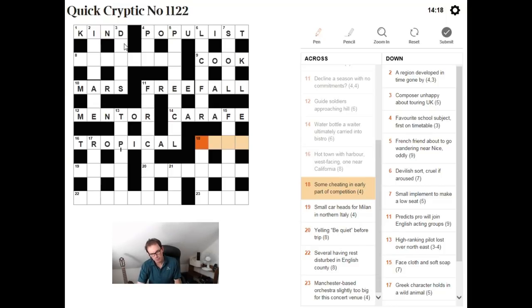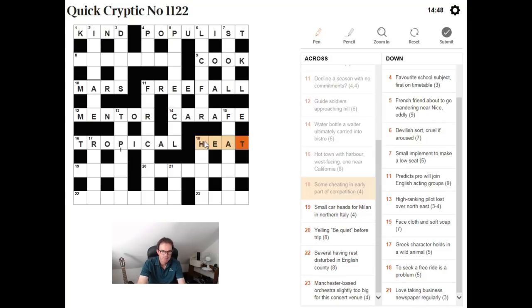"Some cheating in early part of competition." This is a classic form of crossword clue — it's the easiest form, a hidden word clue. You can actually find the answer sequentially spelled out in the clue itself. If you look in the word "cheating," some of those letters spell out HEAT. And heat, of course, is an early part of a competition. In the very best crossword clues you can often find you're completely stumped and it turns out to be a hidden word once you stumble into the answer.